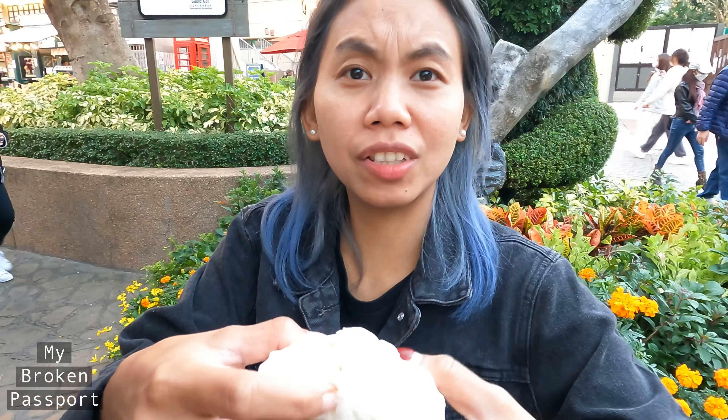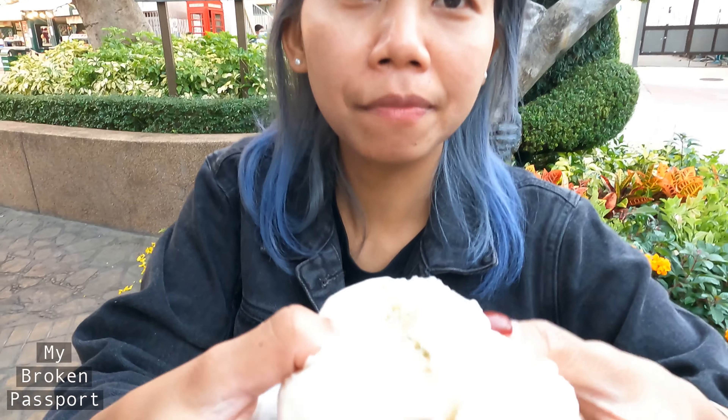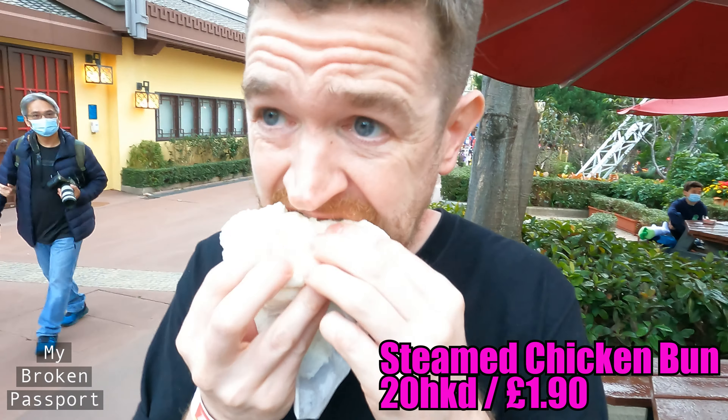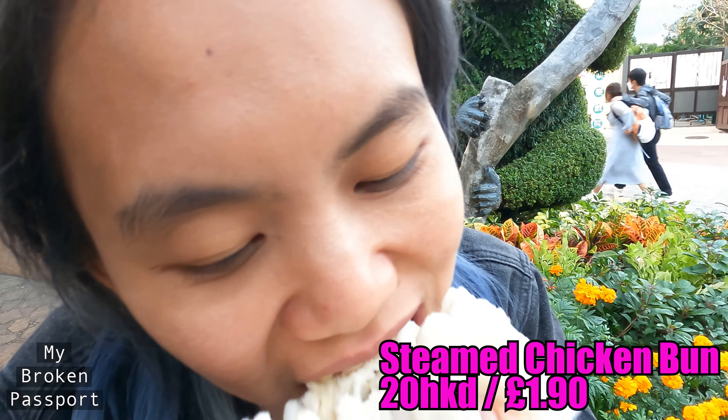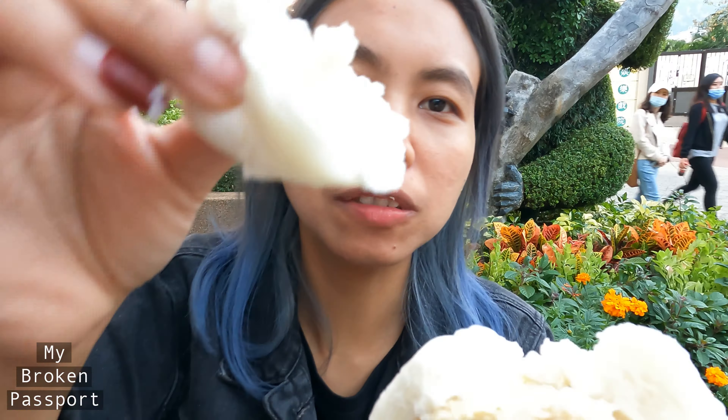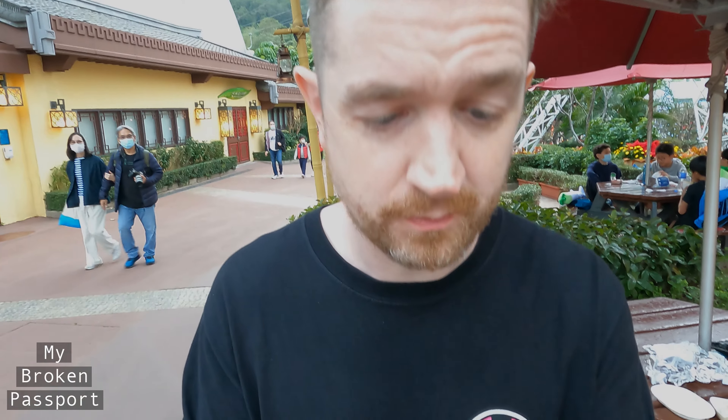Chicken bun — steamed chicken bun. It's sweet bread, really soft, with like a chicken mush type filling. Pretty dry because it's just a steamed bun with chicken and no sauce.